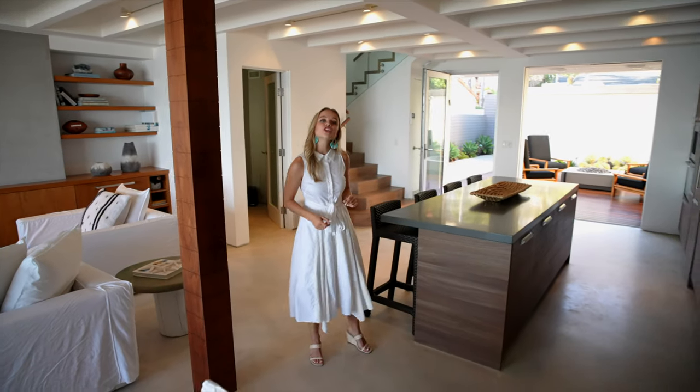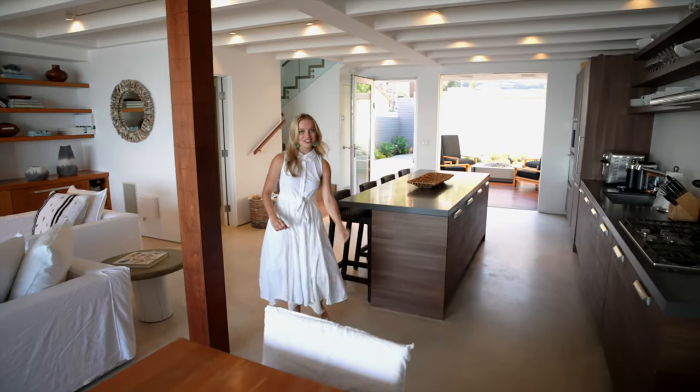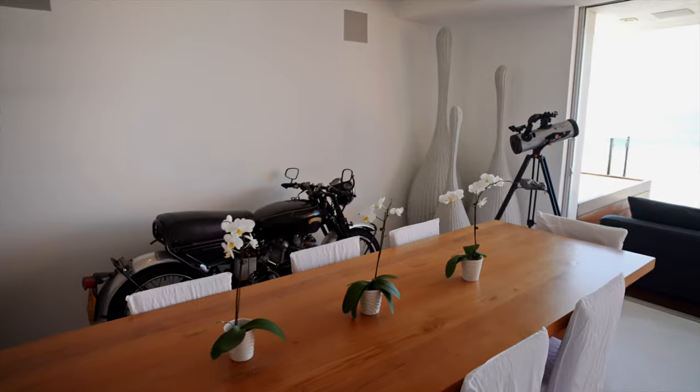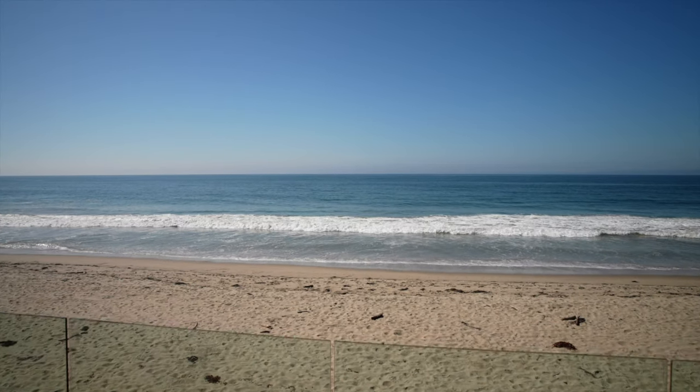Once your meal is ready you can enjoy it right here at the kitchen island or in the dining area where we have a table that sits eight. Either way you're going to have stunning ocean views.